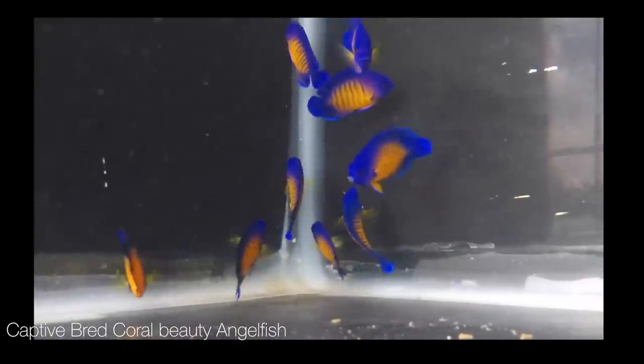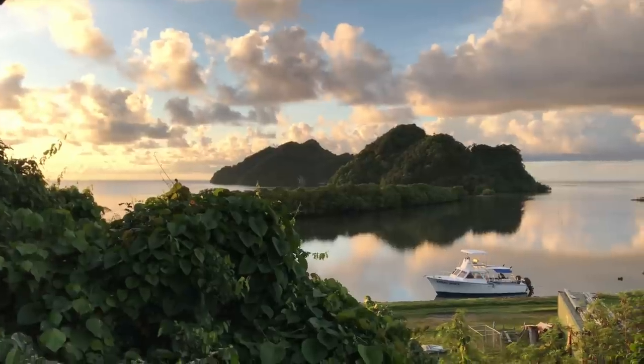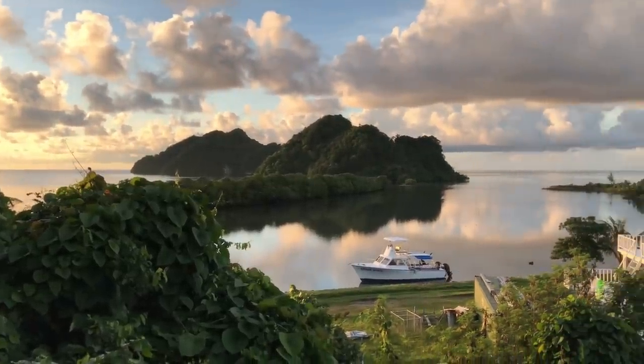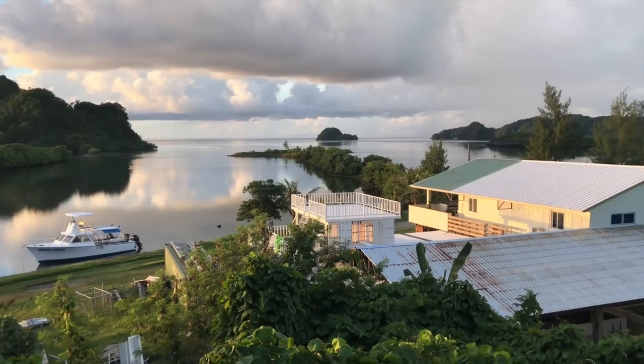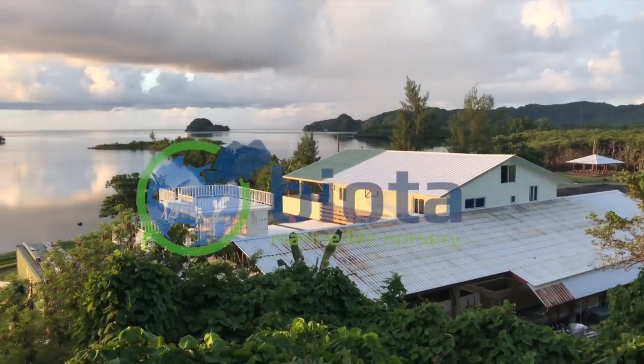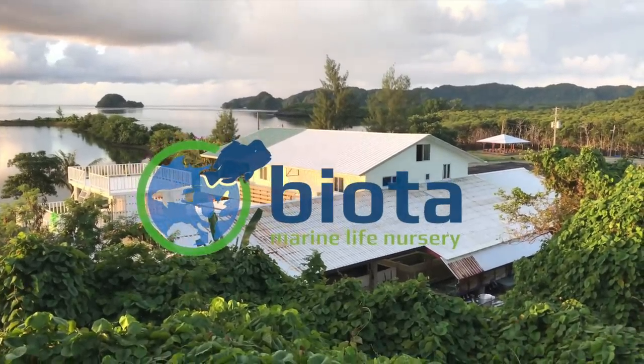Instead, these young Coral Beauties were bred just a few hundred meters from the shore of an idyllic coral reef, right where the rainforest meets the water's edge. I'm Jake Adams with Reef Builders and I'm at the Biota Palau Ornamental Fish Hatchery, and today I'm going to tell you how Coral Beauty Angelfish are made.